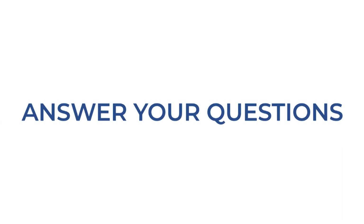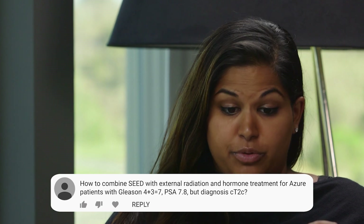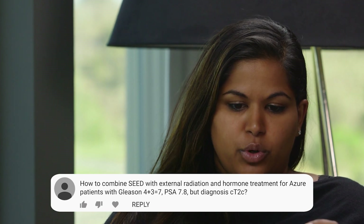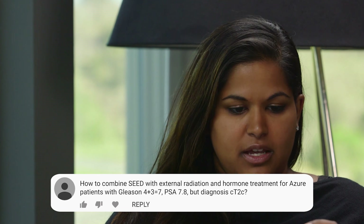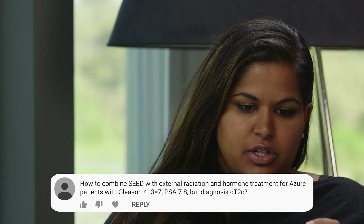This next patient is wondering how do you combine seed therapy with external radiation and hormone therapy for an Azure patient. They have a Gleason 4 plus 3 equals 7, their PSA is 7.8, and they were diagnosed clinical stage T2C.